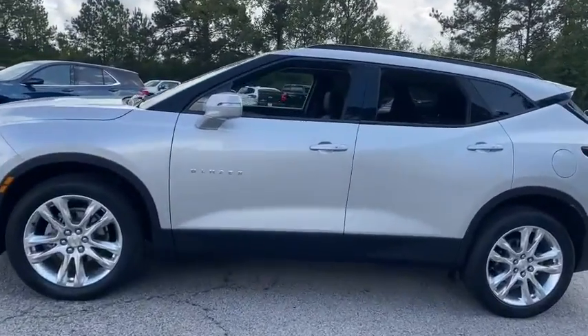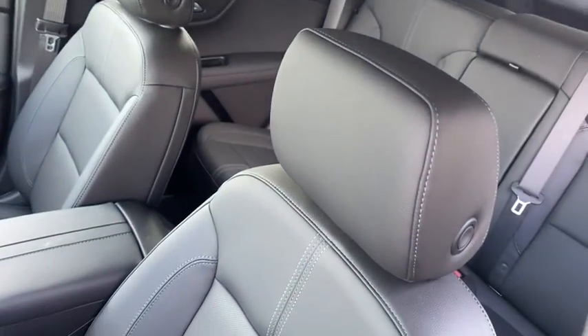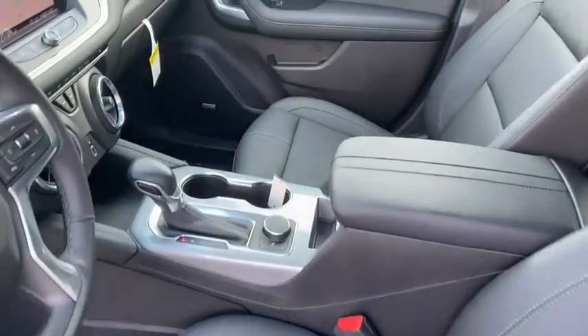Power passenger seat, power liftgate, traction control, remote start, dual airbags, power steering, four-wheel disc brakes, auto-dimming rear-view mirror, universal garage door opener, rear window defroster.